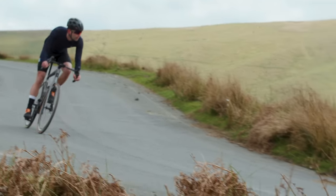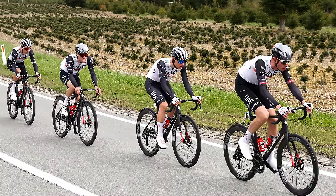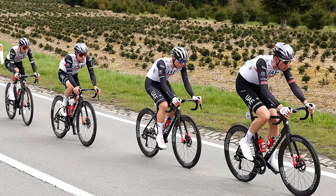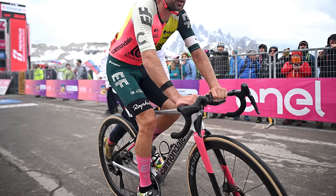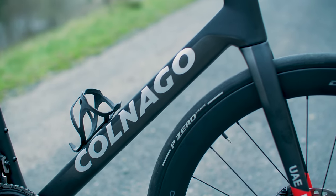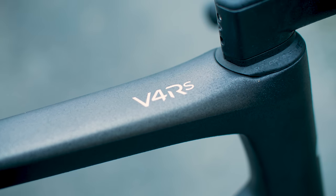All three bikes have framesets befitting of top-level race machines. The V4 RS is ridden by Tadej Pogačar and his UAE team buddies, while up until this year the High Mod spec of the Super 6 has been under riders from Team EF Education First. The V4 RS uses Colnago's top-level carbon layup, though it's worth noting there are no lower-tier versions available, as you often get with big-time brands.